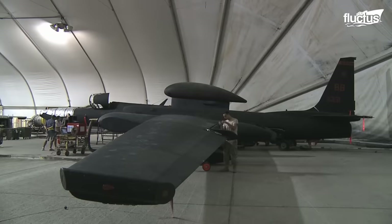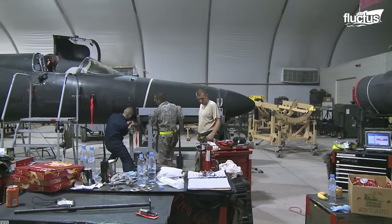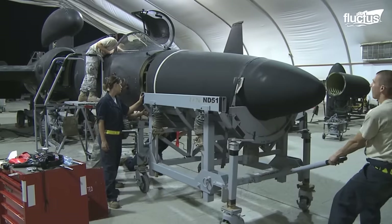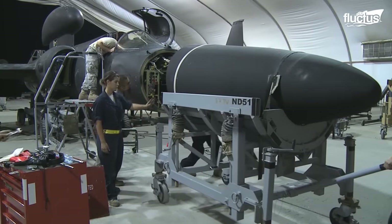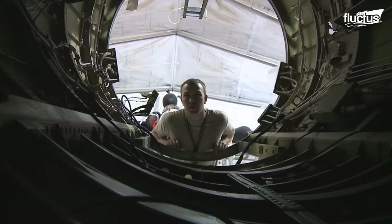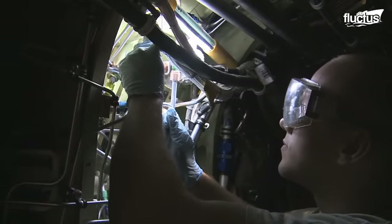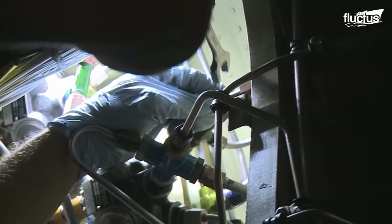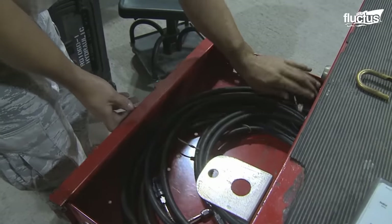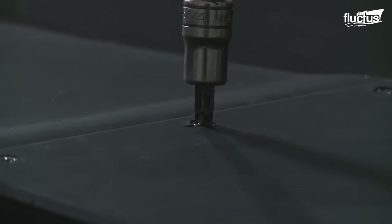Various operational checks are also carried out. In addition to that, with the completion of 1,000 flying hours, each aircraft undergoes a particular phase of maintenance that usually spans 12 days.